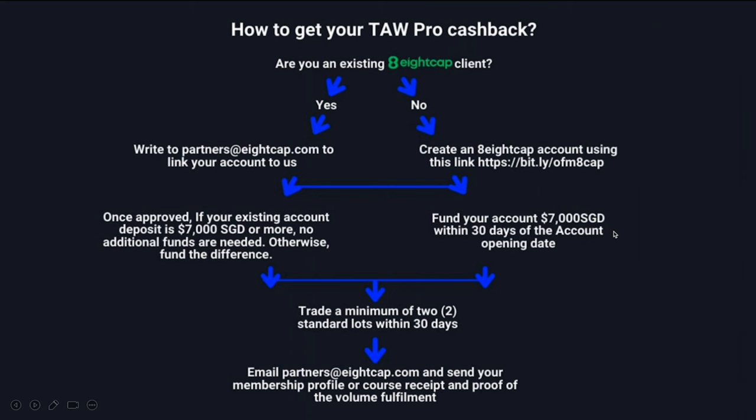You need to fund a minimum of $7,000 SGD within 30 days of account opening, and you must open the account within the promotion period — for example, if the promotion ends in September, your account must be opened before then. You can use the $7,000 SGD as trading capital or withdraw it, but please only do this if you sincerely intend to trade with 8cap.